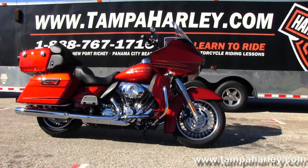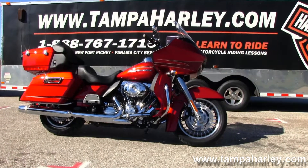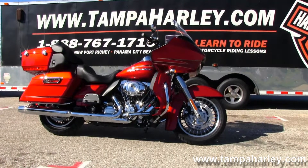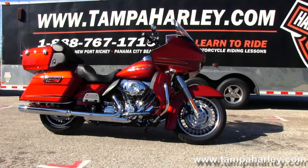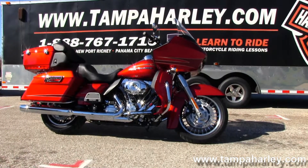We're rated number one in customer service and have over 200 pre-owned bikes in stock. Check out this Road Glide Ultra and the rest of our extraordinary inventory by logging on to TampaHarley.com. We're always open 24-7, and remember to have one exciting, sensational, unbelievable holiday.